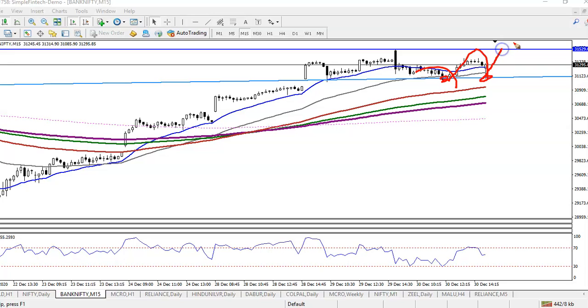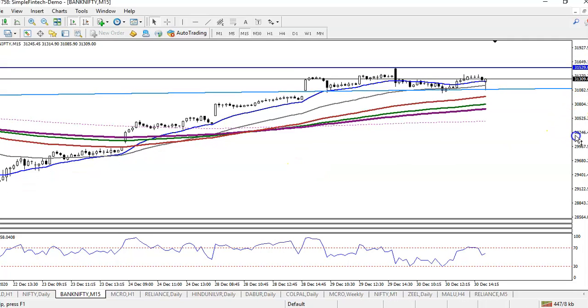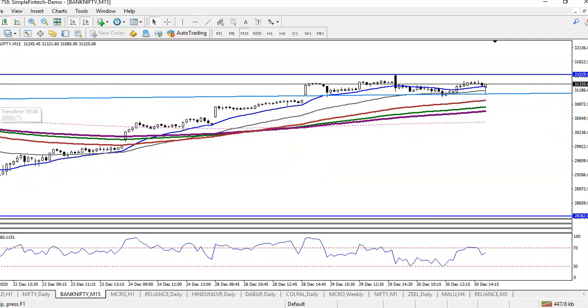We are expecting price to hit the 31,500 level and we are looking for a breakout there. Once price breaks this level, we will apply a breakout trading strategy. If price pulls back to the level, we will definitely go for a buy. I hope you enjoy this video — if you like it, please like and subscribe. Thanks for watching.